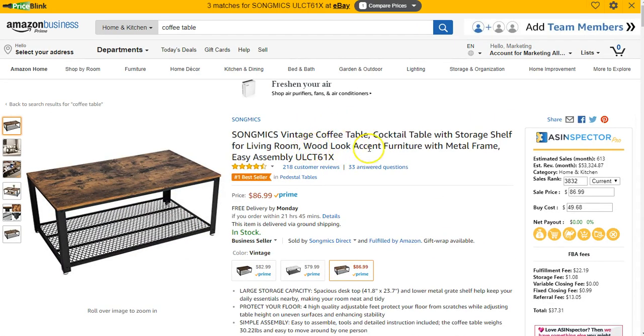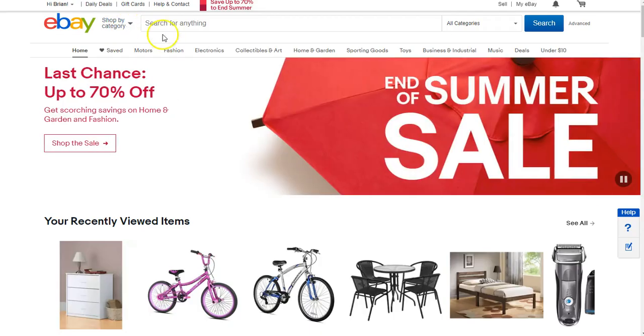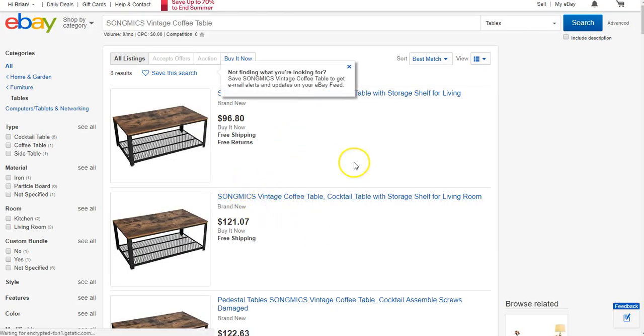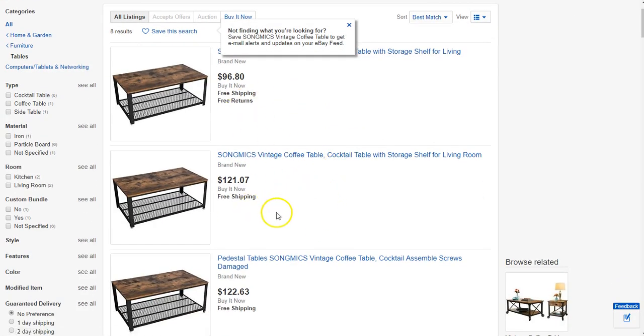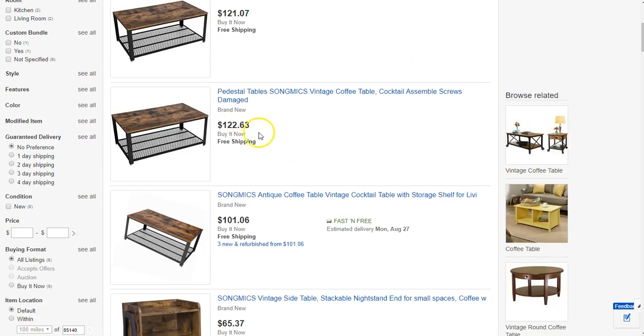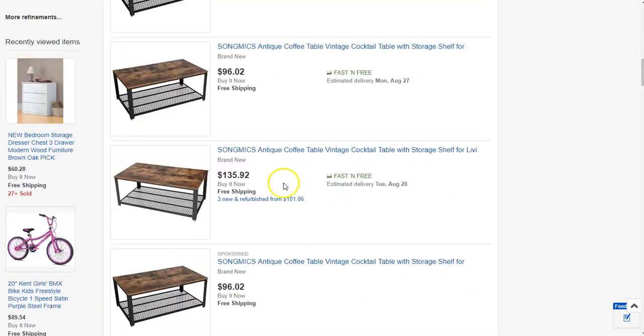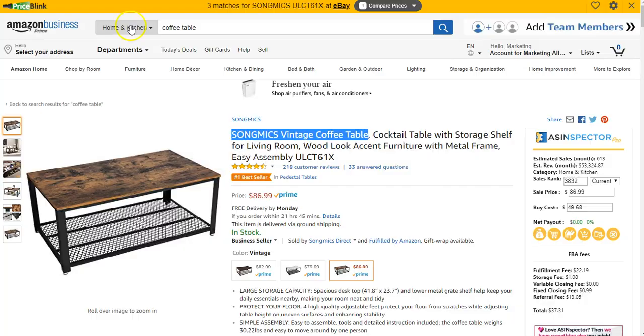So right here we have a vintage coffee table, and I can actually run a search right over on eBay. I want to show you the price differences here — it's very amazing. So right now somebody is selling this coffee table from $96 all the way up. There's $122 and $135, $135, and you can buy it on Amazon for $86.99. Pretty crazy, right?